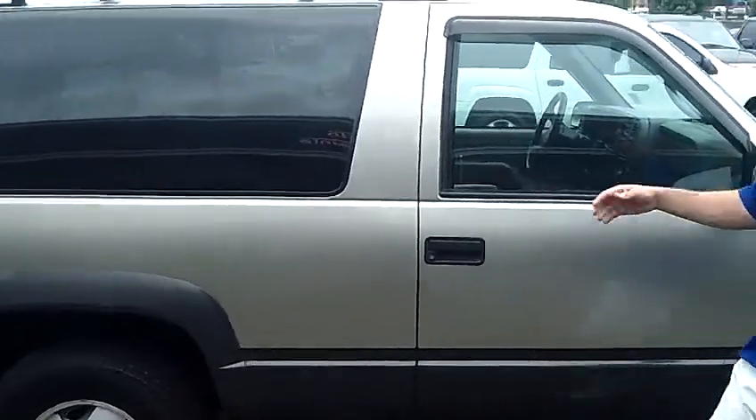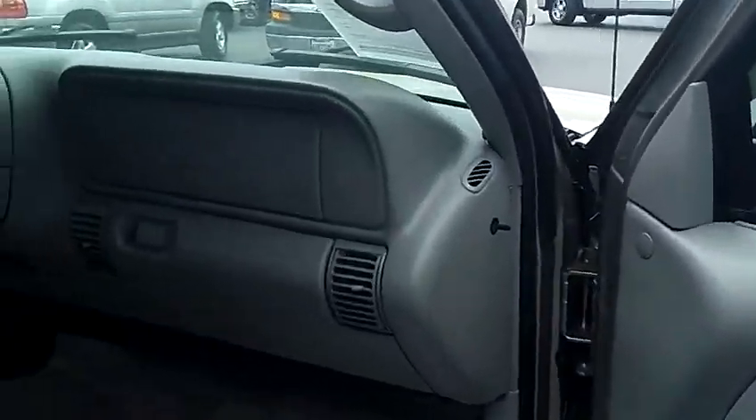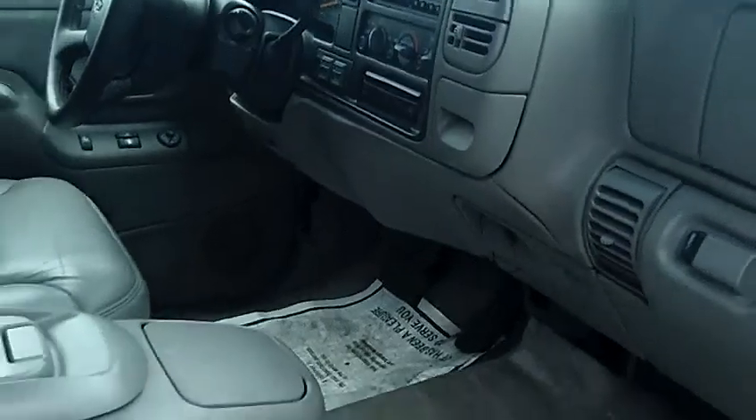As you walk around this side of the vehicle, you will notice it is a two-door model. Take a look at the interior here as well — you'll notice that the leather seats are in excellent condition. This vehicle is fully loaded with all power options and does have a CD player. The vehicle is four wheel drive.